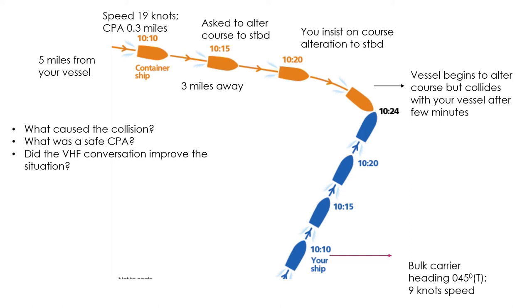The container ship, as per Rule 15, should have avoided crossing ahead of the other vessel — so the container ship was definitely at fault. Being the give-way vessel, it should have altered course to starboard and passed astern. As per Rule 16 — action by give-way vessel — every vessel directed to keep out of the way shall, so far as possible, take early and substantial action to keep well clear.